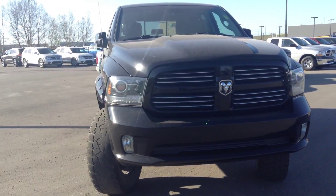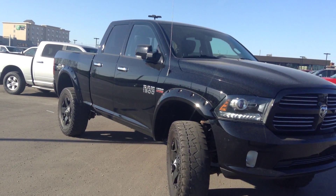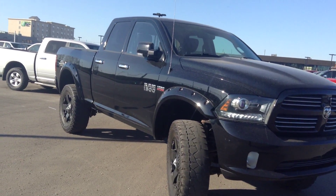Hey Justine, this is Dean from Londonderry Dodge. Just did a walk around video on a 2013 Ram 1500 you acquired yesterday. So it's got an aftermarket lift, tires and rims, as well as fender flares.